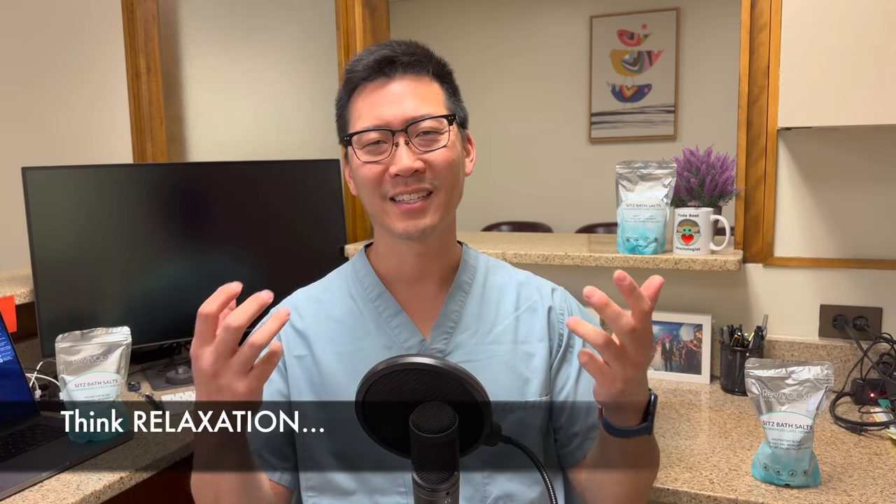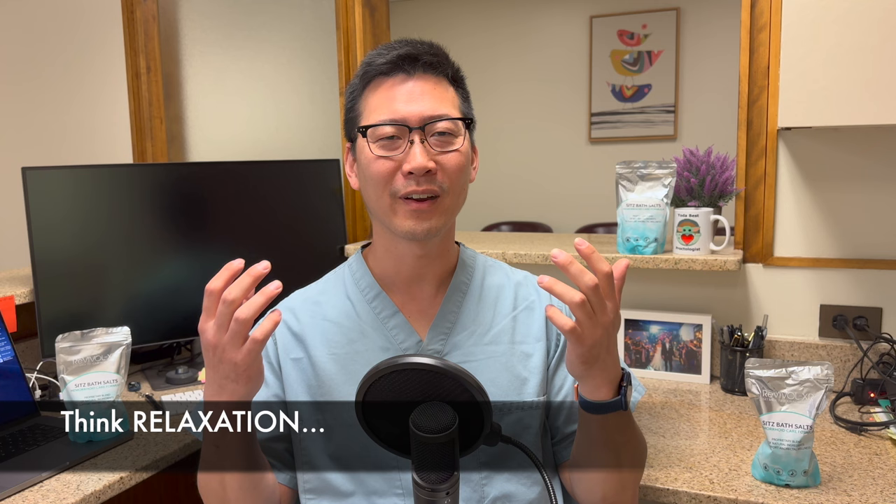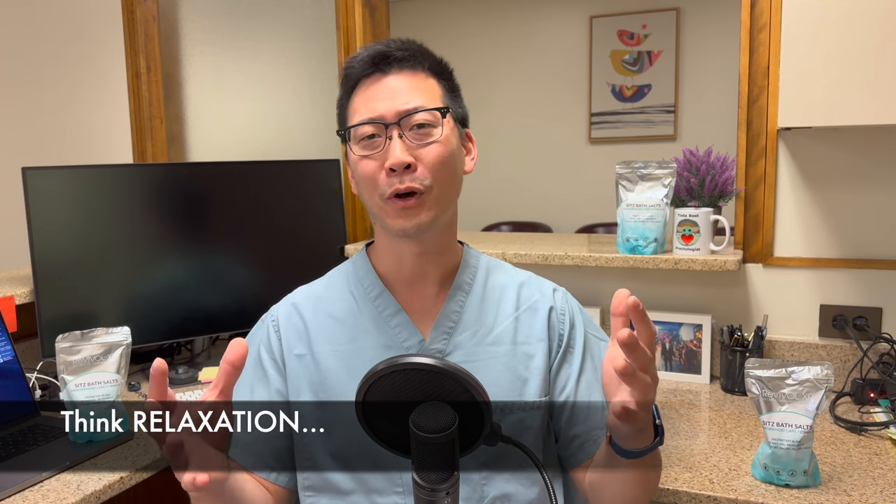Number three: start practicing relaxation. It's very easy to get caught up in all the excitement — negative excitement — and your anus just wants to start squeezing because you're nervous and stressed. Do deep breathing exercises, meditate if you have to, and keep telling yourself you're okay. Something weird is happening but you're not going to die. Stay calm throughout this scenario.